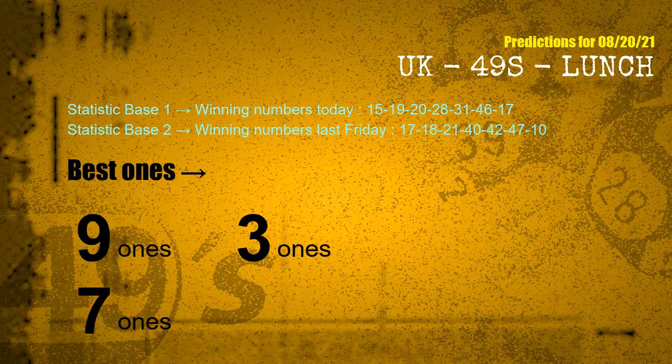According to the statistics above, with winning numbers today 15, 19, 20, 28, 31, 46, 17 and winning numbers last Friday 17, 18, 21, 40, 42, 47, 10, the frequent following ones are 9-ones, 3-ones, and 7-ones.